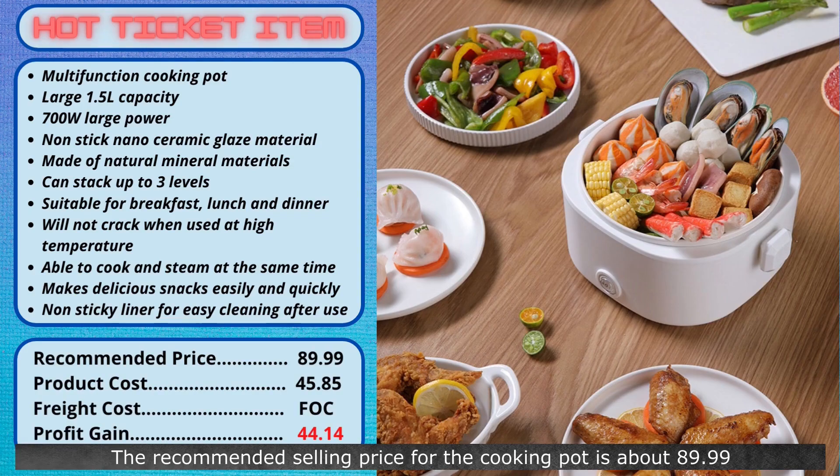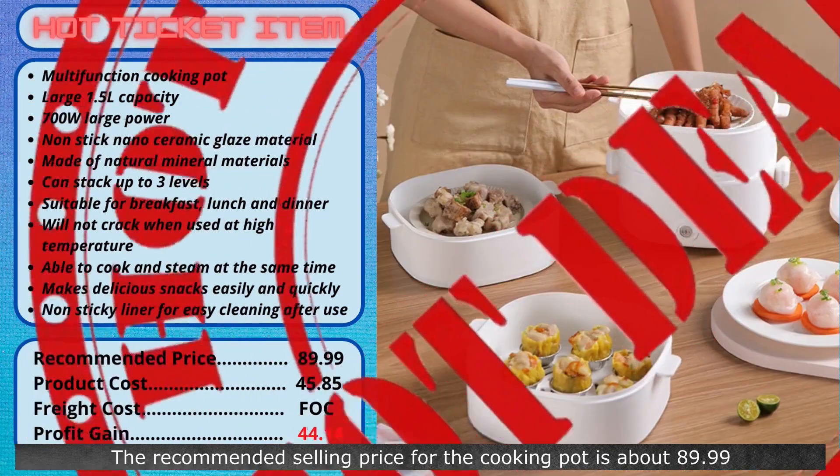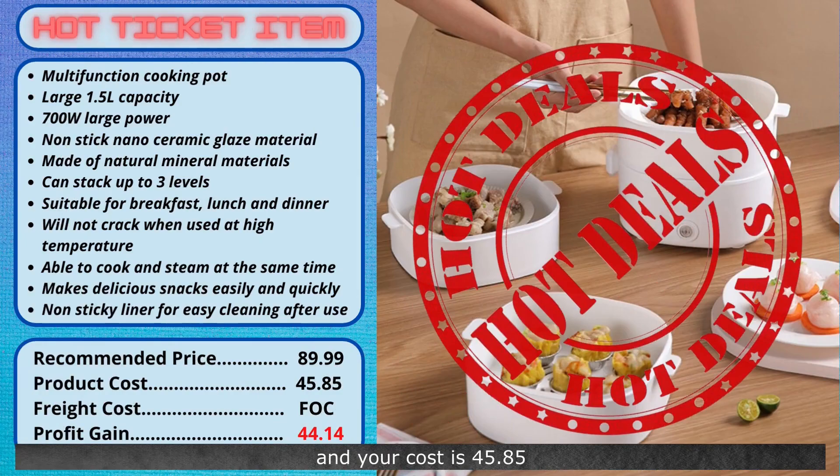The recommended selling price for the cooking pot is about $89.99, and your cost is $45.85. Shipment is free. You will make a profit of $44.14 for every item sold. For convenient and safer cooking, this is a must-have item as well.